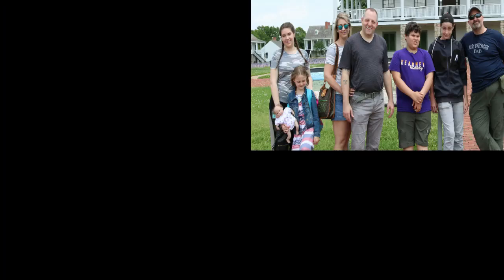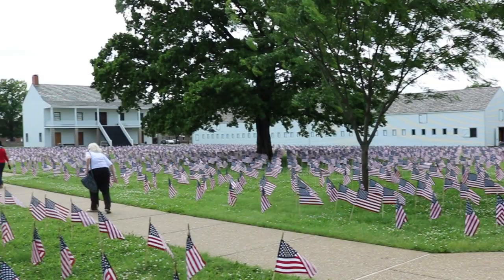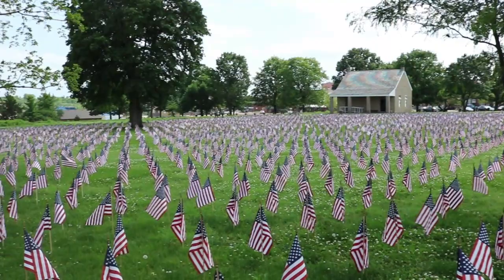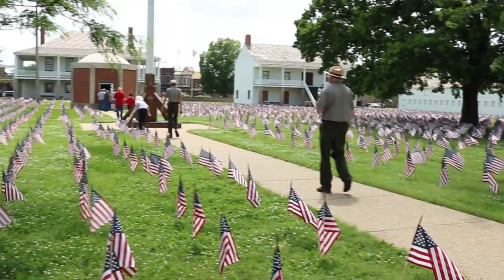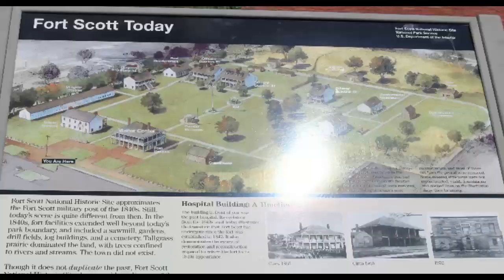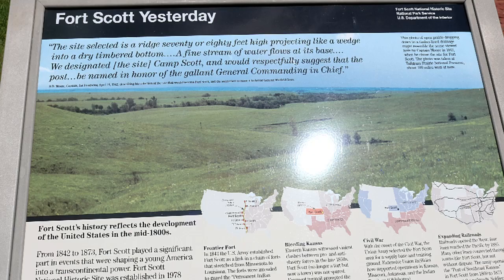Hi, this is Dawn with 7 is Enough. Today we're going to talk to you about Fort Scott, Kansas. We went on Memorial Day, and all of these flags that they put out represent fallen service men and women. They also had a touching Memorial Day service. Fort Scott is run by the National Park Service, so it's a historic site.